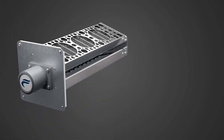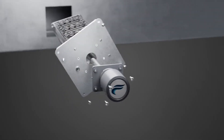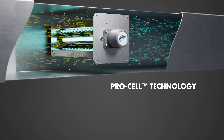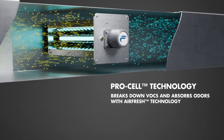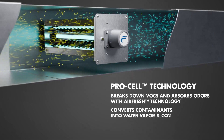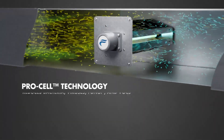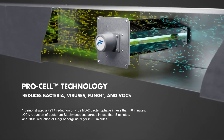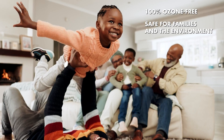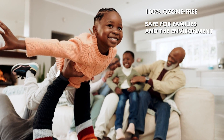The DuoX Whole House Air Cleaning System includes all the benefits of the UVX system, but elevates air treatment with ProCell technology. This technology uses photocatalytic oxidation to break down harmful VOCs, gaseous contaminants, and odors into harmless water vapor and carbon dioxide. This addition not only tackles bacteria, viruses, and fungi, but also reduces VOCs in your home. It's third-party tested to be 100% ozone-free, making it safe for your family and the environment.